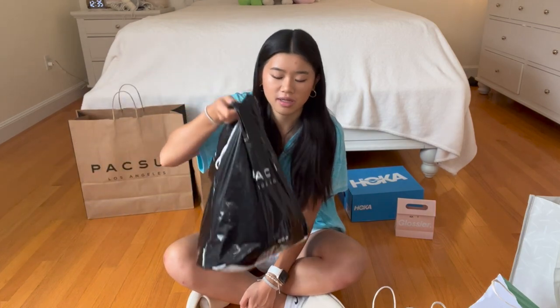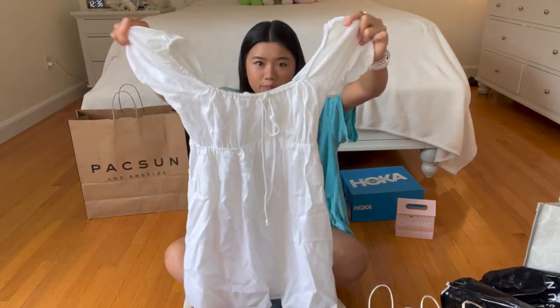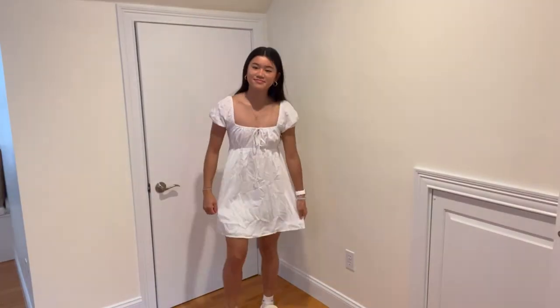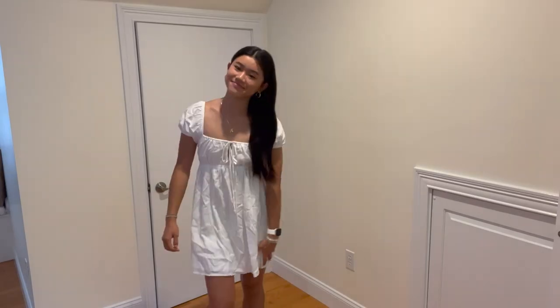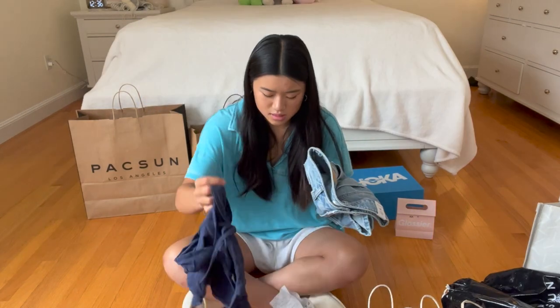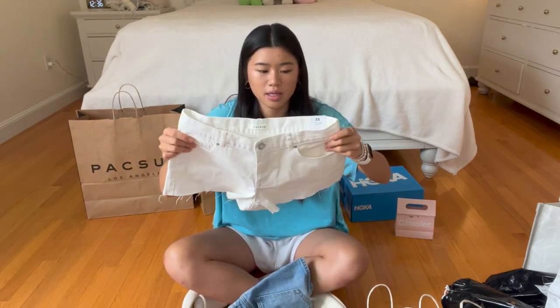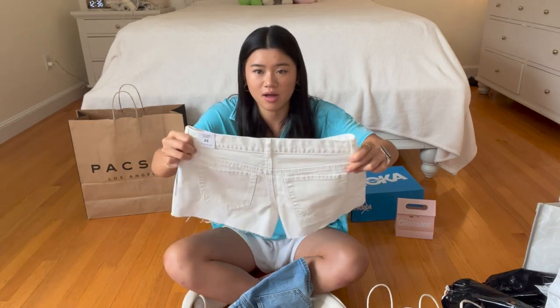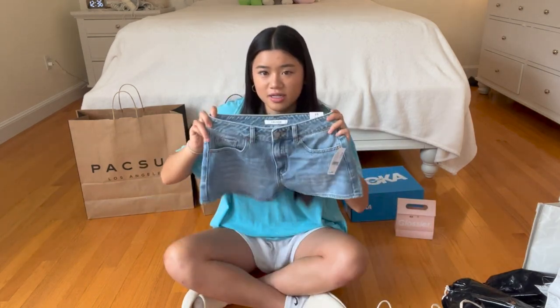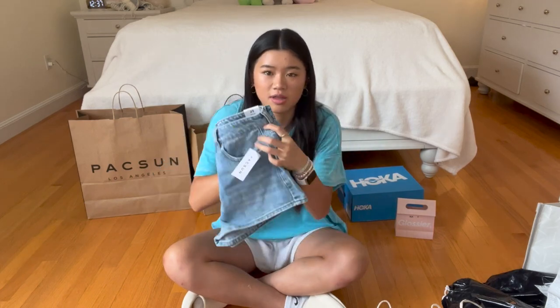Next I have two bags from PacSun — this one is from the outlet and then the big one is from the mall. First I have this white baby doll dress that's really pretty and it has a tie in the front. It's also pretty basic but I thought it was cute and I don't have that many white dresses. There was also a buy-one-get-one-free sale on jean shorts, so I got this white pair that I wanted — they're low rise, which I like a lot better, just basic white because I don't have any white jean shorts.